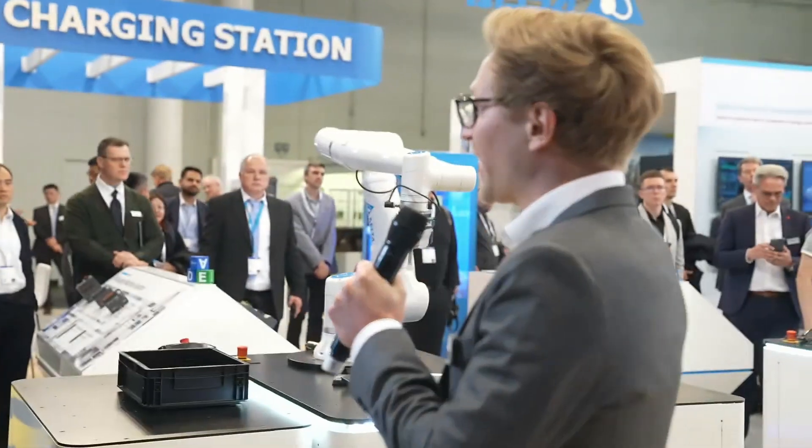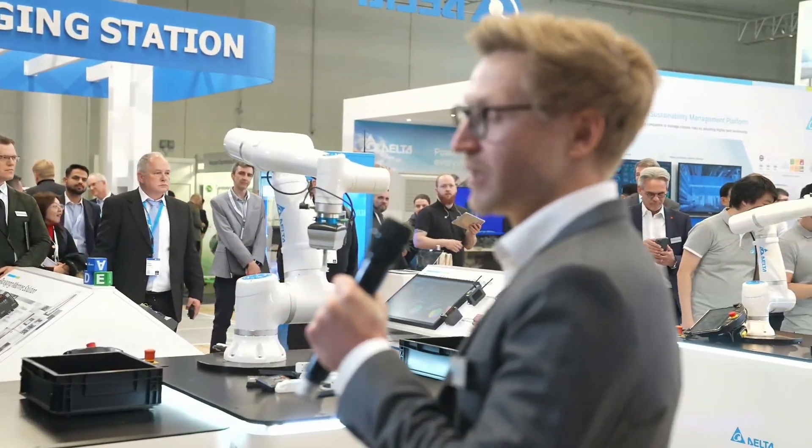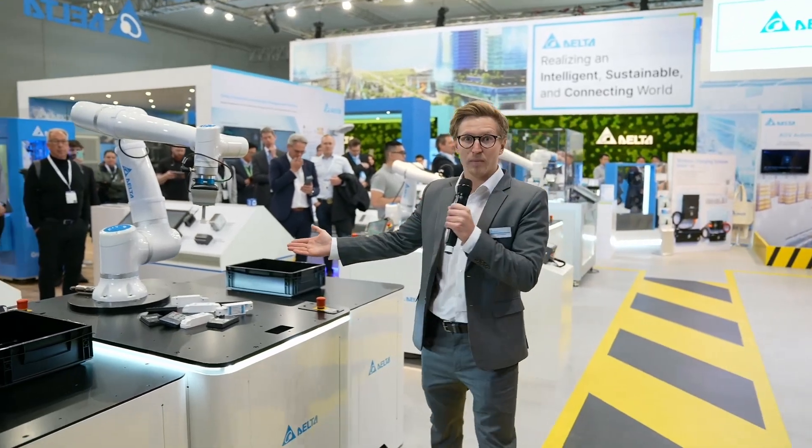We have brought with us a whole product range from a 6-kilo payload all the way up to a 30-kilo payload robot. In the next minute, I'm going to show you all our five amazing applications. We are here showcasing all the capabilities these robots can do and inspire your imagination of what could be done for your automation project. So let's start right ahead with a classical pick-and-place application.